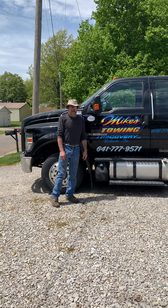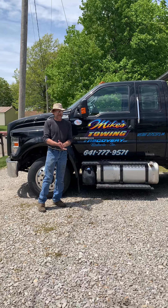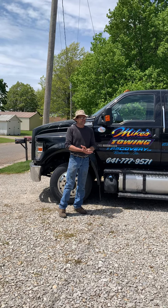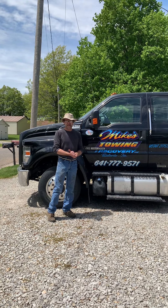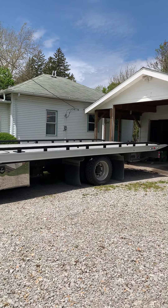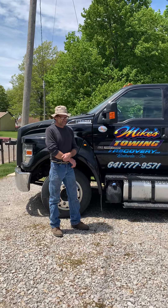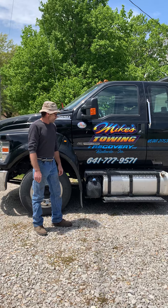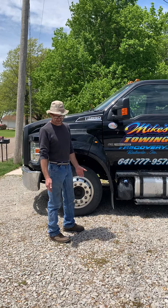Hi, this is Mike. We got Towman Extras and today we're showcasing the 2017 Ford F650 rollback truck. This is the newest truck in the fleet and the nicest truck in the fleet. It's got the 6.7 liter Power Stroke turbo diesel in it.